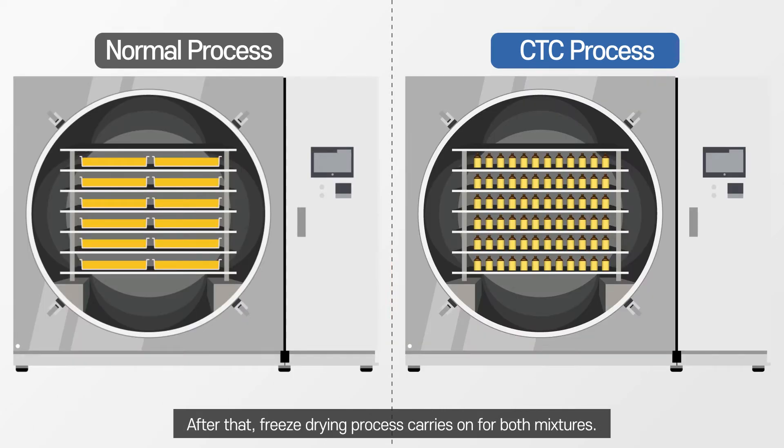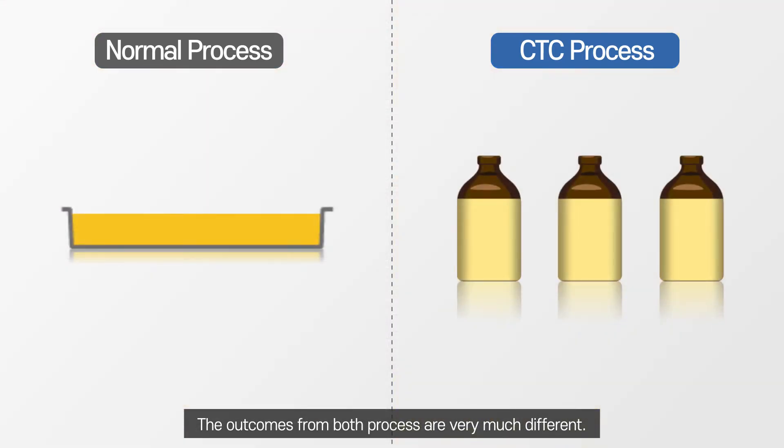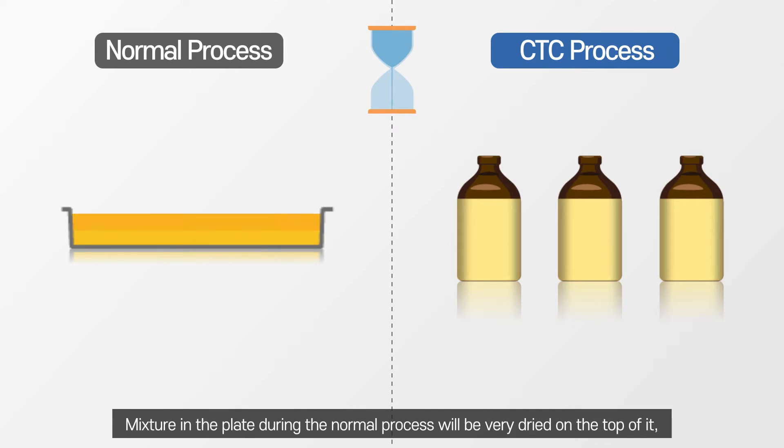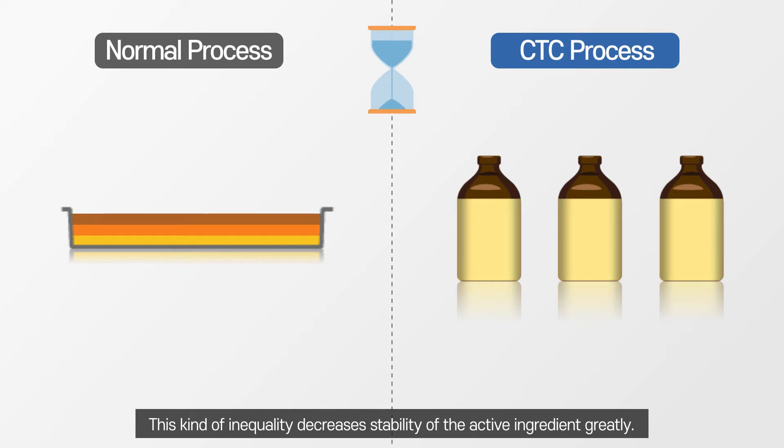After that, the freeze-drying process carries on for both mixtures. The outcomes of both processes are very different. In the normal process, the mixture in the plate will be well-dried on top, but not so well-dried in the middle and basal parts of the plate. This kind of inequality greatly decreases the stability of the active ingredient.